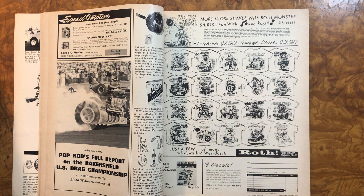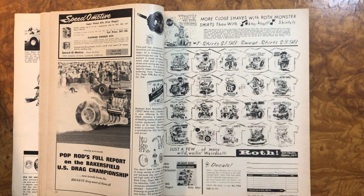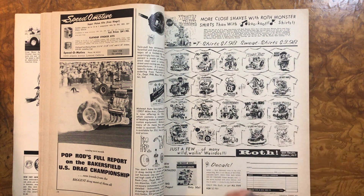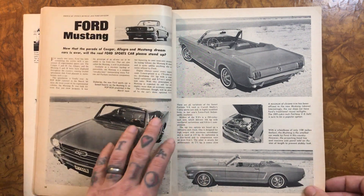$1.98 for a Roth shirt! I wonder how much he charged if you wanted the silkscreened shirt airbrushed over it, so it looks all crazy with all the fluorescent colors and stuff. I wonder how much more that would be back in the day. I know what they sell for today.